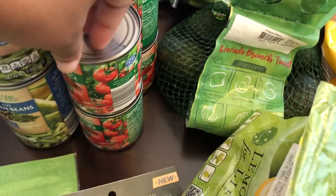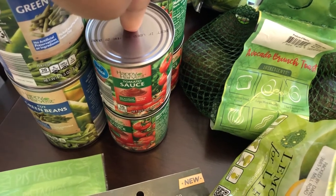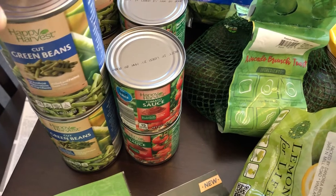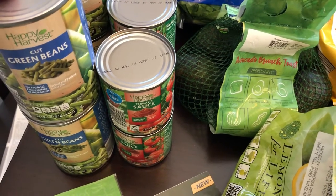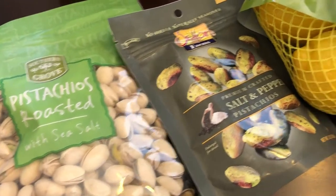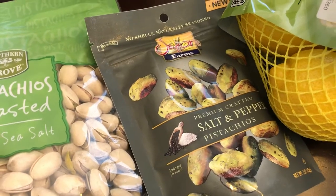I got four cans of tomato sauce for recipes — they were 25 cents a piece. I also got four cans of green beans at 49 cents each. I grabbed some pistachios for $5.99, and then I also grabbed these salt and pepper pistachios — I can't remember how much those were.